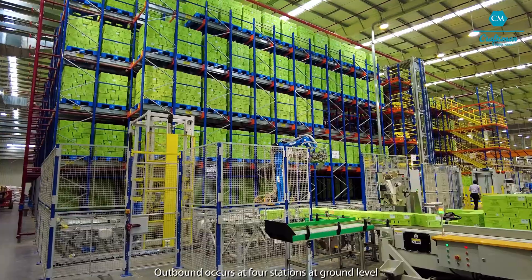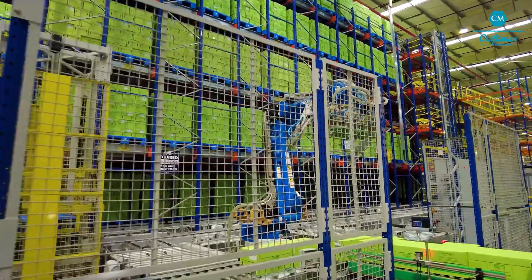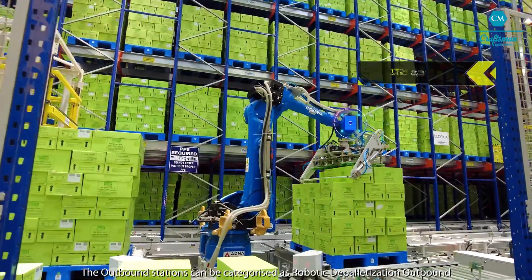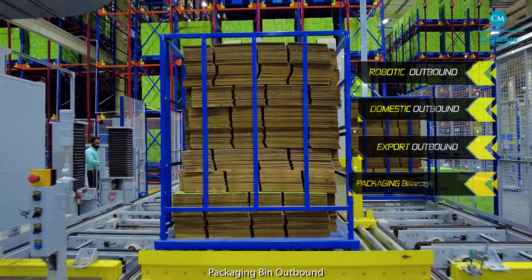Outbound occurs at four stations at ground level depending on the type of pallet and dispatch itinerary of the plant. The outbound stations can be categorized as robotic depalletization outbound, domestic outbound, export outbound and packaging bin outbound.